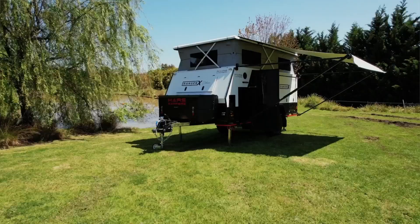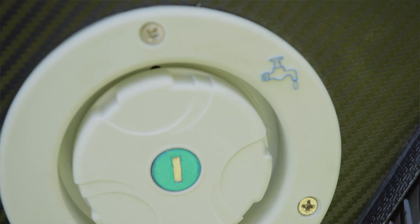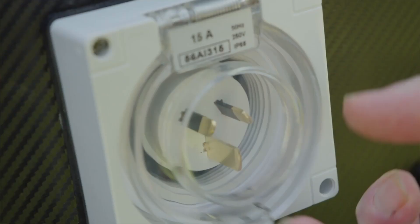The Ranger X Deluxe really does have some great storage options. We've got a water filler inlet and a 15 amp power source. And on the front right side, we've even got some additional storage.